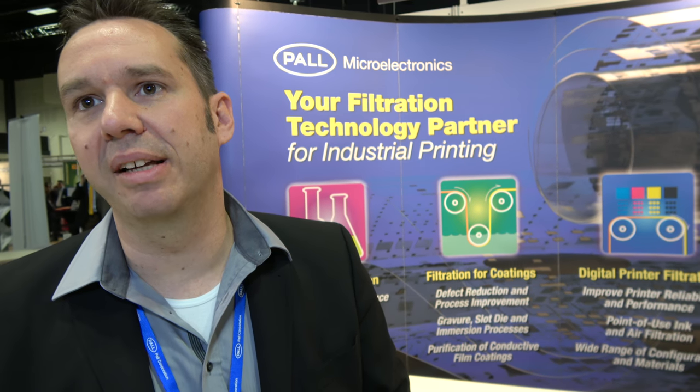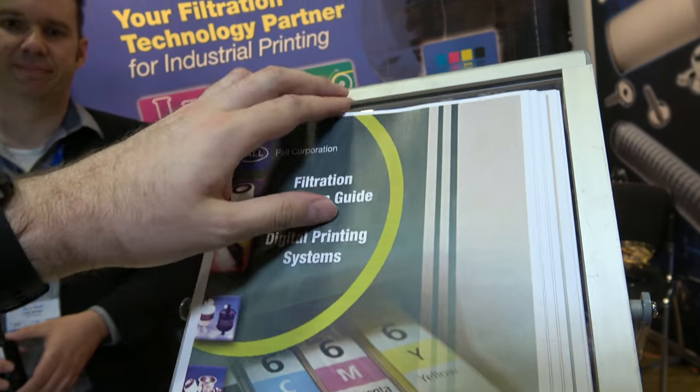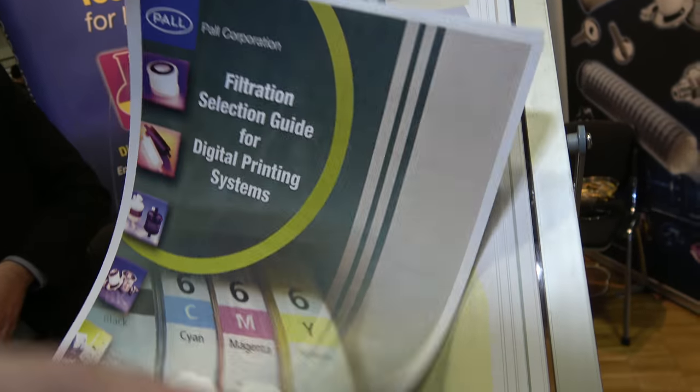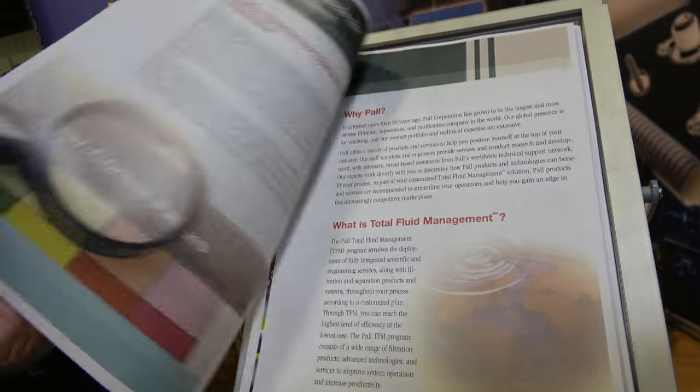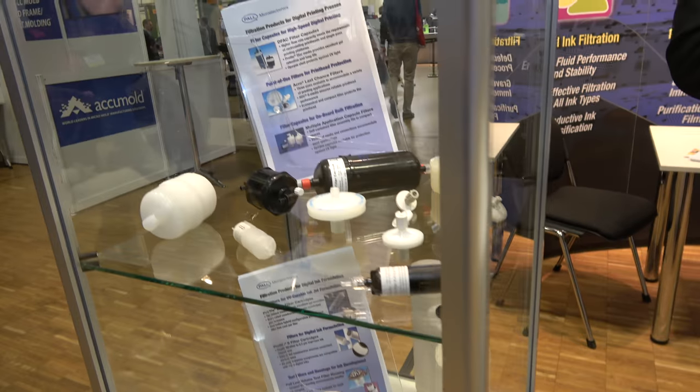Starting from bioscience, food and beverage, hydraulics, aerospace, and the microelectronics market. Right here it says filtration selection guide for printing systems. You have all these products in different sizes and different shapes.